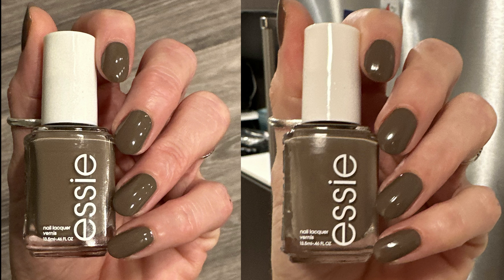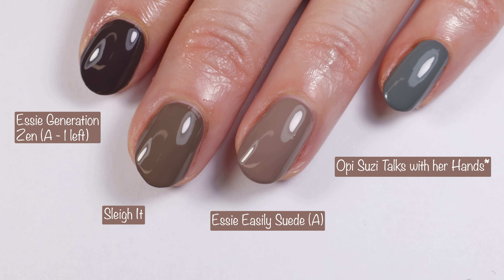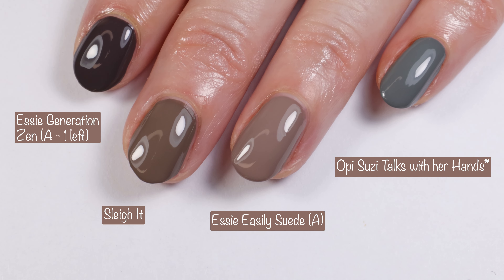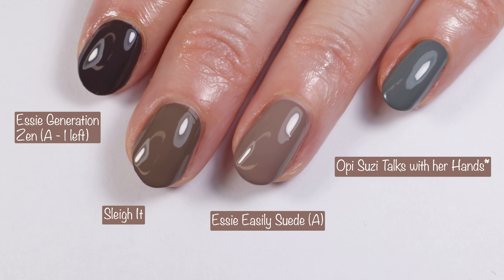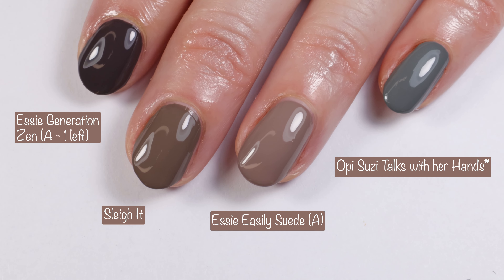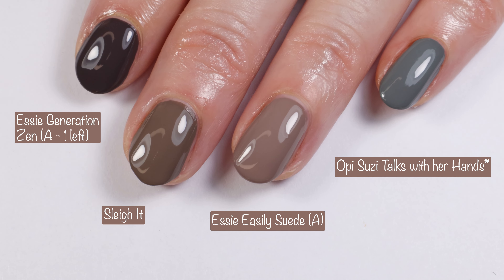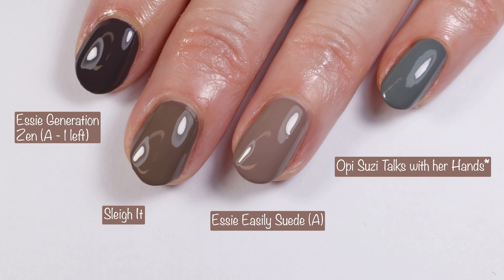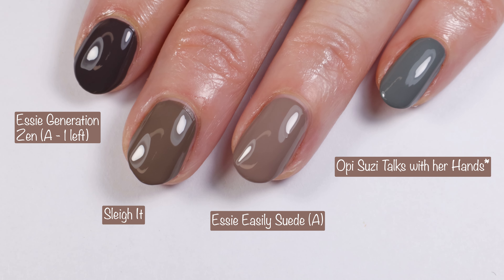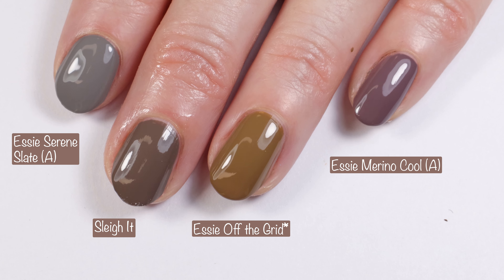Here you can see what this polish looks like in bad lighting. Getting right into comparisons — I thought this had kind of a purple undertone but it didn't really, so I compared Essie Generation Zen. Then Essie Easily Suede — I thought this was going to be a dupe but you can see Easily Suede is lighter. Then OPI Susie Talks with Her Hands — it looked more gray in the bottle but it looks pretty blue on the nail.